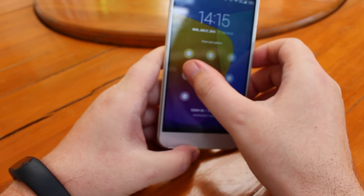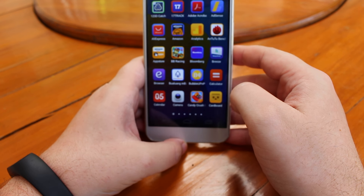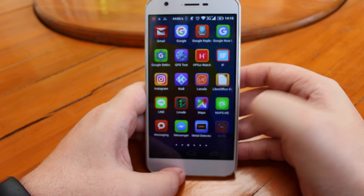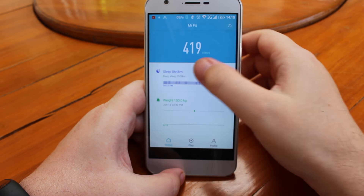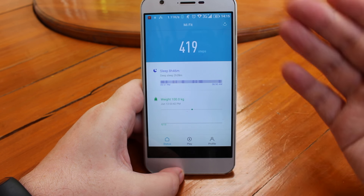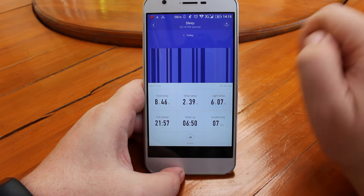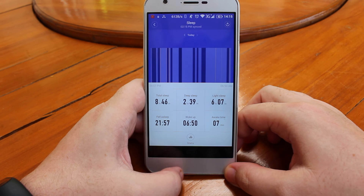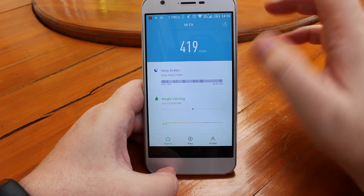You use one app called Mi Fit, installed from Google Play. In the app you can see the status for the day — number of steps and how you slept last night, with a separation between deep sleep and light sleep.